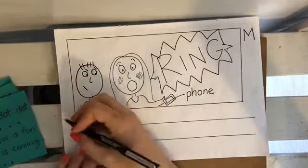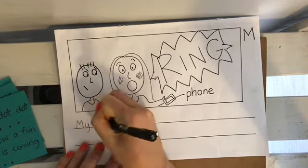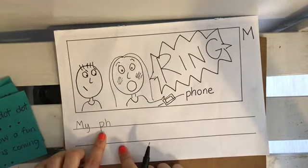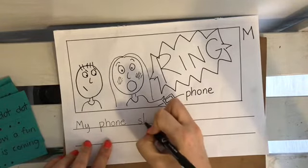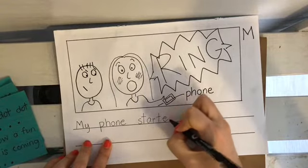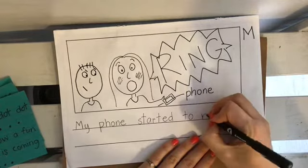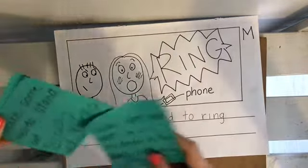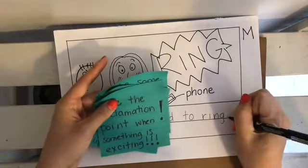Maybe I could say: until my phone — look, I have to make my Y and P dig below the line — my phone started to ring! I think I'm going to end that with an exclamation point, because that was a pretty exciting part of my story and I don't want to just put a period. I want to put an exclamation point.